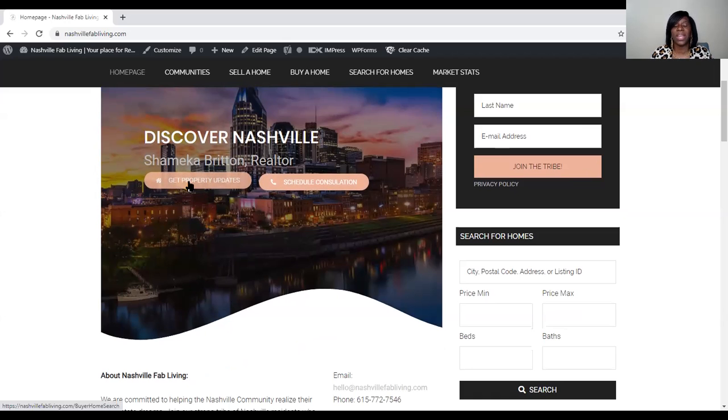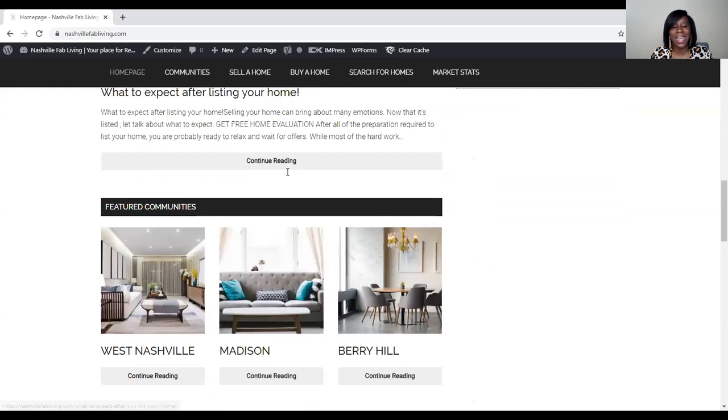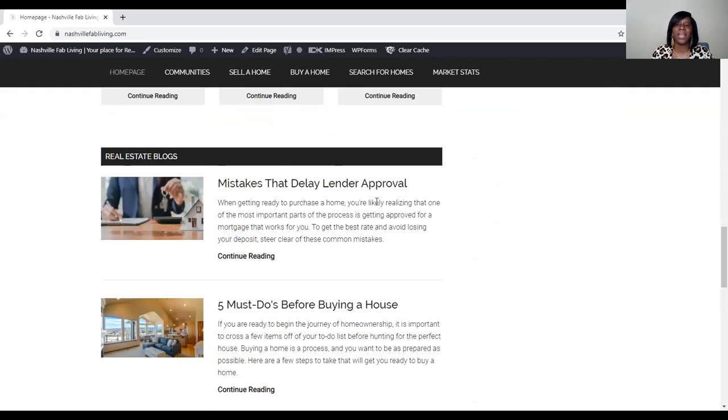When you click the property updates button, it gives you a landing page that sends me specifically what you're looking for in a property, and I'll be able to customize the search just for you — that way you don't even have to do the search, I'll have it sent right to you. But today, my purpose was to do my Tip Tuesday.